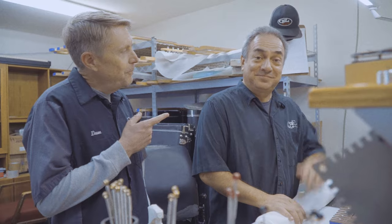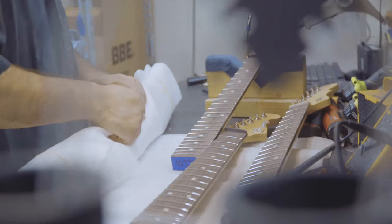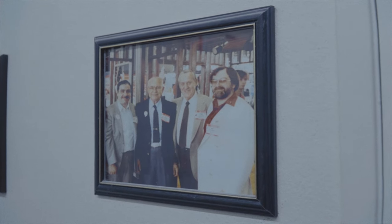Now I'm in the repair department and we're going to meet Memo. Memo, you have been here since 1991? 91. I had long hair back then. Hey, thanks for being here, Memo — I appreciate that. Those look great. Thank you.